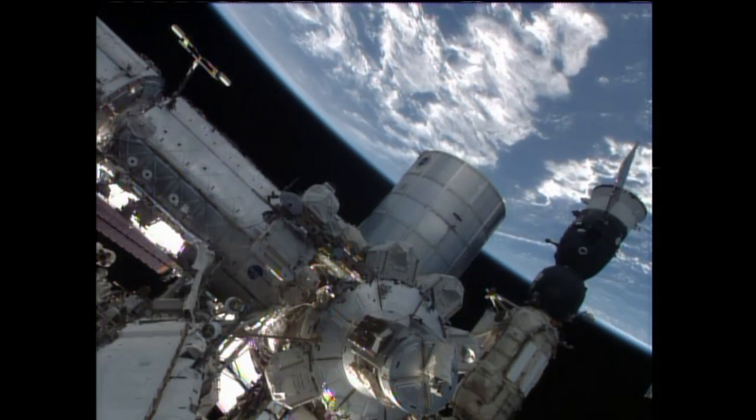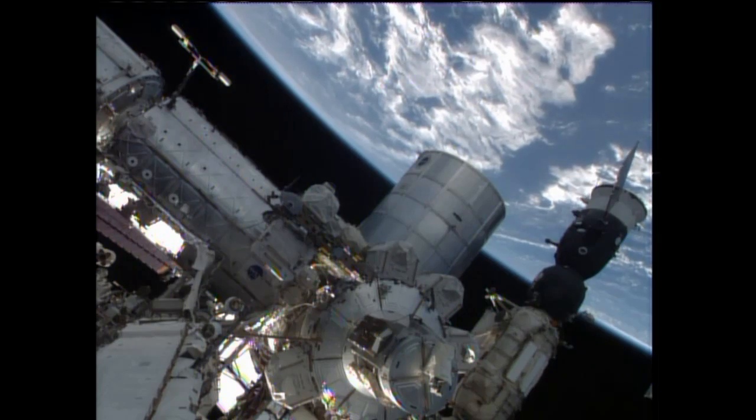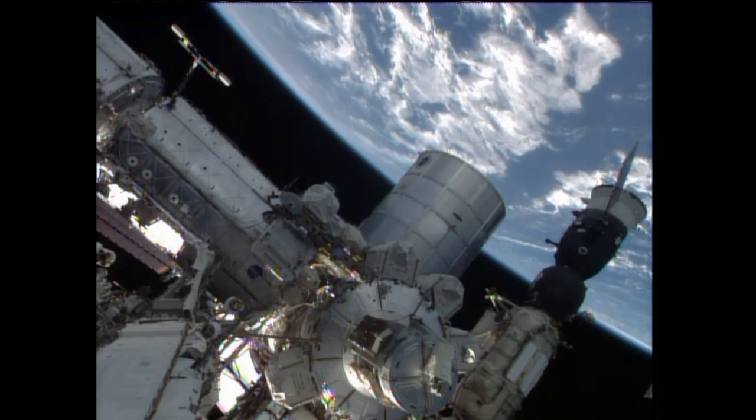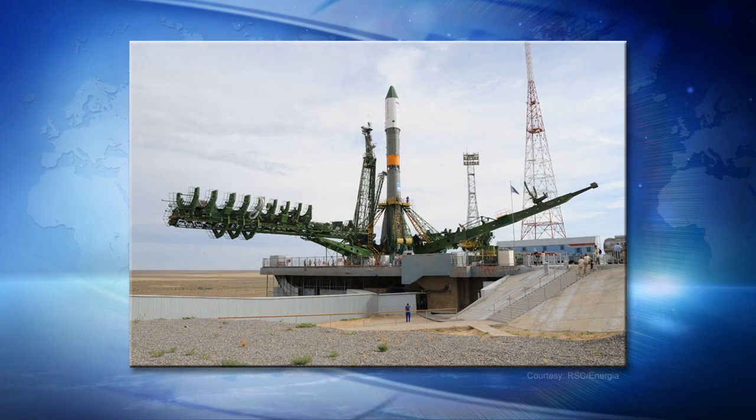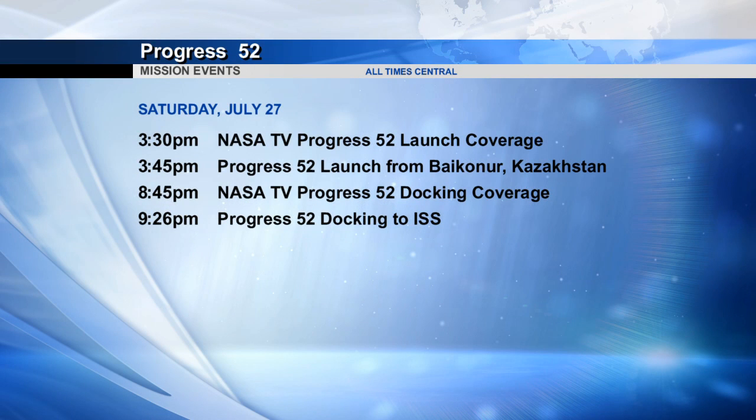The station's Russian crew members were all off duty on Friday since they'll be working all day Saturday to support the arrival of the new Progress vehicle. Progress 52 is scheduled to launch from the Baikonur Cosmodrome at 3:45 p.m. Saturday Houston time and dock to the station's Pirs module less than six hours later, just before 9:30 p.m. the same day.